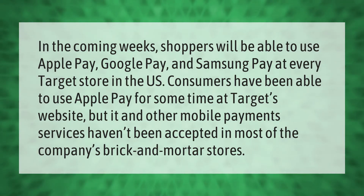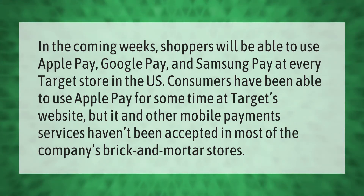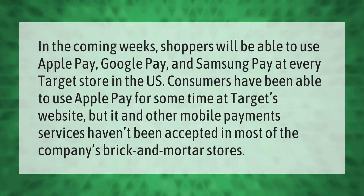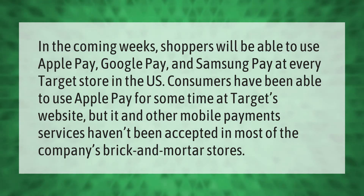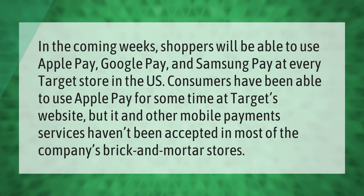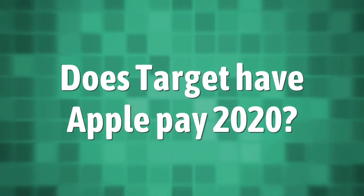In the coming weeks, shoppers will be able to use Apple Pay, Google Pay, and Samsung Pay at every Target store in the U.S. Consumers have been able to use Apple Pay for some time at Target's website, but it and other mobile payment services haven't been accepted in most of the company's brick and mortar stores.